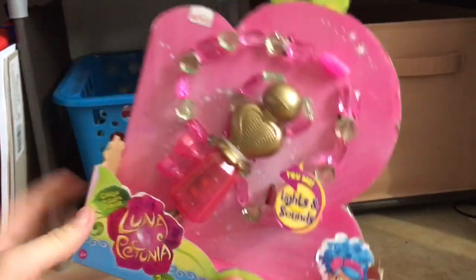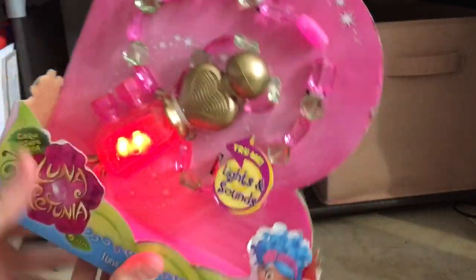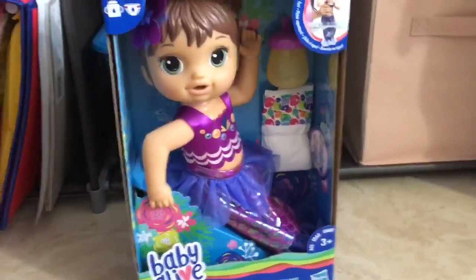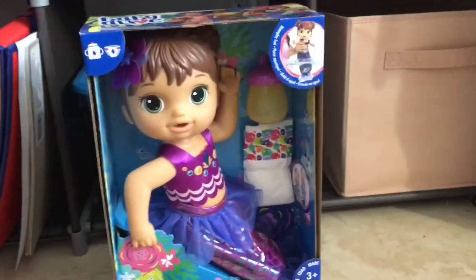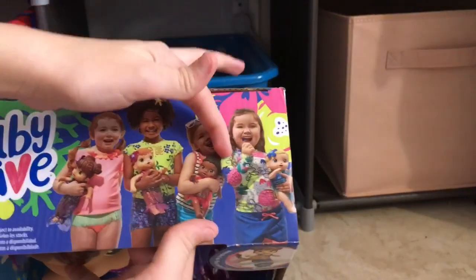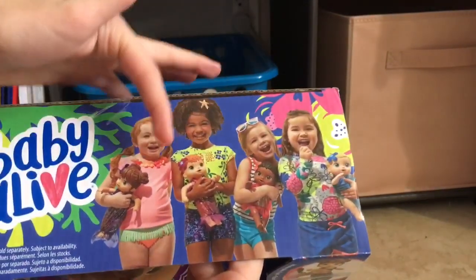See what we're unboxing today — we are unboxing the new Baby Alive Shimmer and Splash Mermaid doll, brunette. There are so many different styles of this doll: there is a blonde one, an African American one, a redhead, and a brunette.